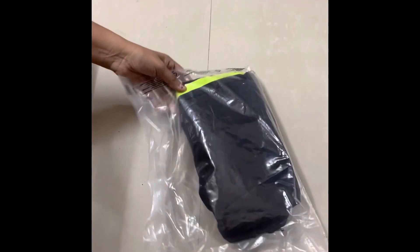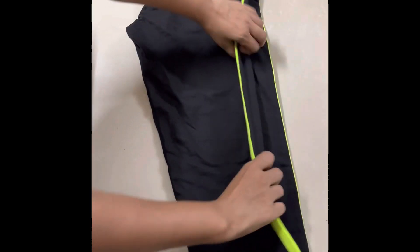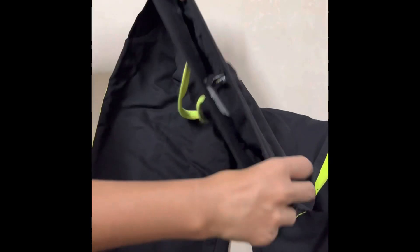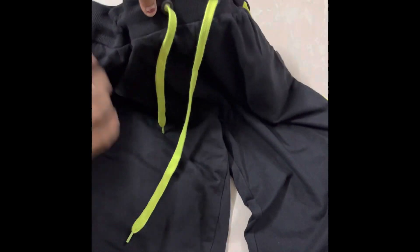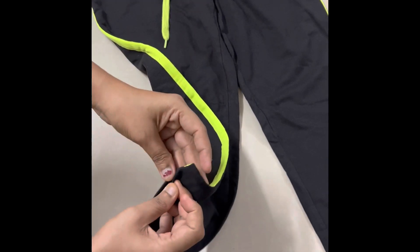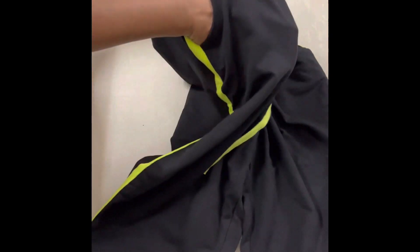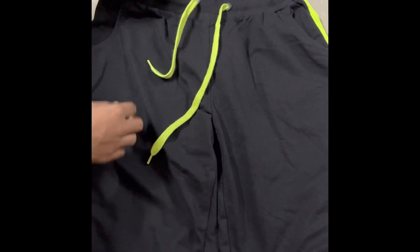This is the third track pant, also a Team Spirit brand. It has a fluorescent color tape on the side and a rubber strap waistband. There are pockets on the side as well. The fabric is also tight and stretchable. These T-shirts are mostly Team Spirit paired with a DNMX Rio top at around 100 rupees.